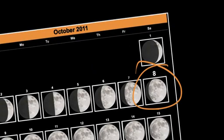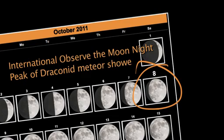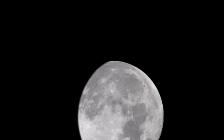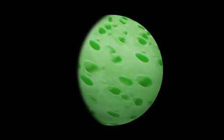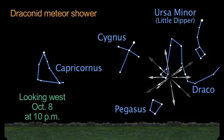Mark October 8th on your calendars. That special night is both International Observe the Moon Night and the peak of the Draconid meteor shower. Unfortunately, you can't have your cake or your green cheese and eat it too. Moonlight interferes with both the Draconids on the 8th and the Orionids later in the month.